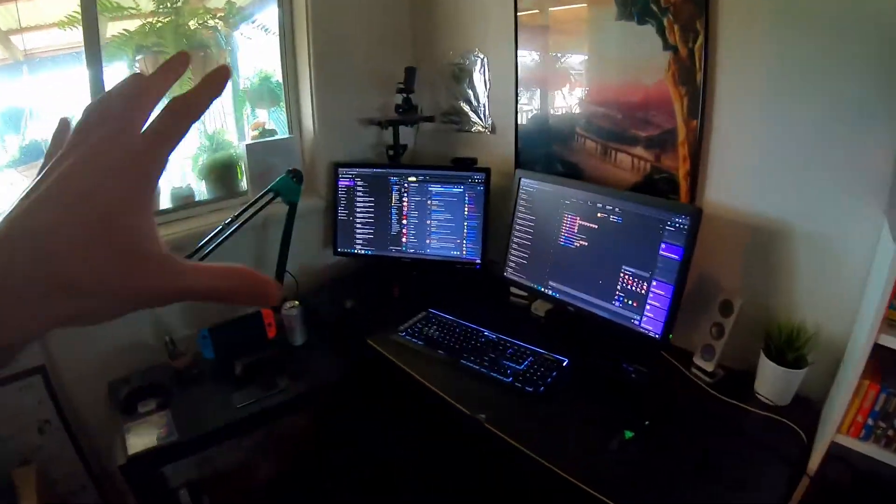Maybe I'll do a room tour. So ladies and gentlemen, the room tour that you guys didn't ask for — but here it is. This is my room.